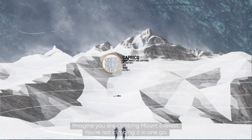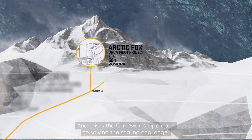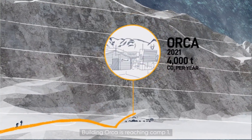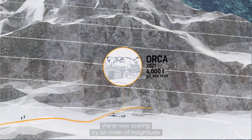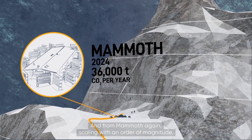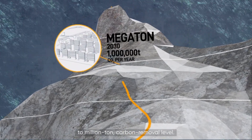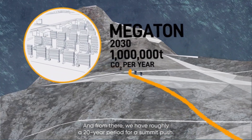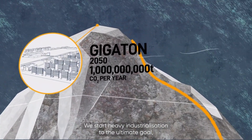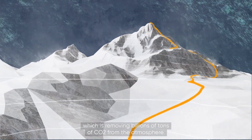Imagine you're climbing Mount Everest. You're not climbing it at one go — there are several camps on the way. This is the Climeworks approach to solving the scaling challenge. Building Orca is reaching Camp 1. We're now scaling by an order of magnitude to Mammoth, which is Camp 2. And from Mammoth, again scaling with an order of magnitude to a million-ton carbon removal level. And from there, we have roughly a 20-year period for our summit push, beginning heavy industrialization toward the ultimate goal of removing billions of tons of CO2 from the atmosphere.